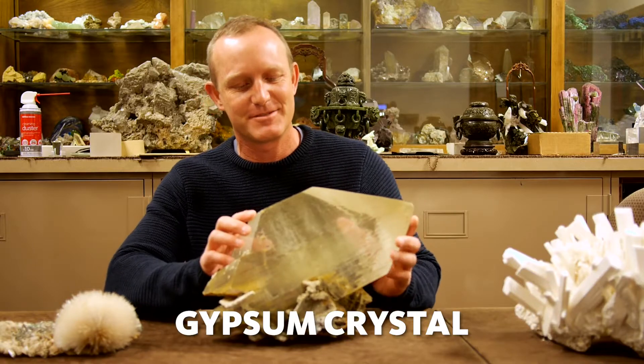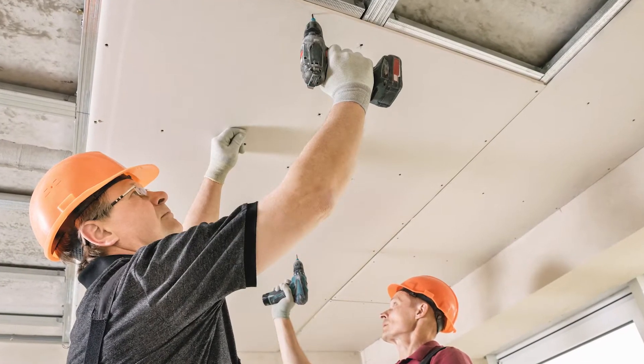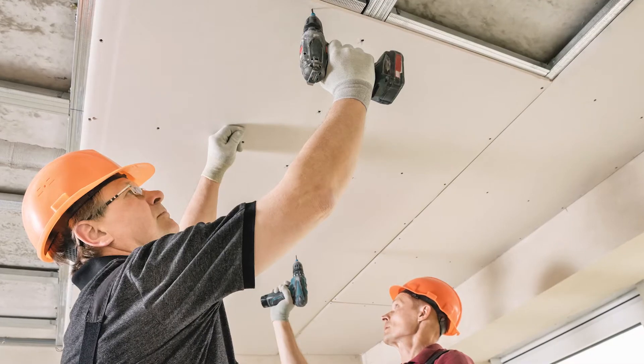I am Aaron Celestian and I'm Curator of Mineral Sciences at the Natural History Museum of Los Angeles County. This is a gypsum crystal. It's used in our daily lives — most commonly as drywall in construction material.